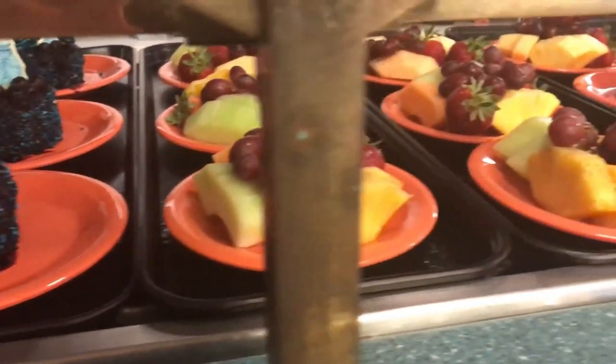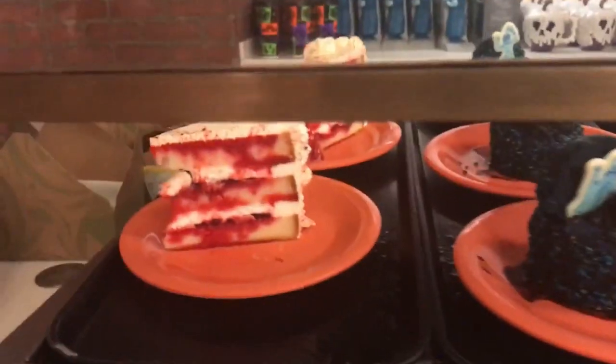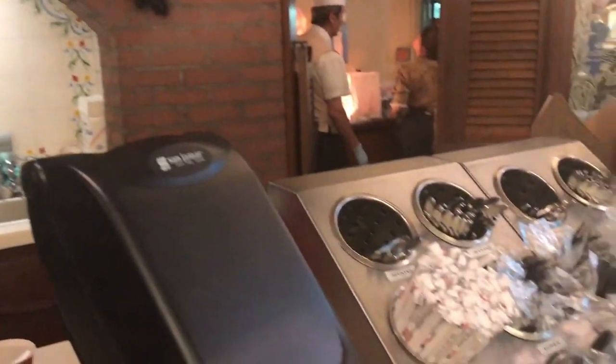And you can't skip dessert when you come to a place like New Orleans Square at any of the restaurants. I decided, upon looking at everything, I'm going for the wedding cake — the Haunted Mansion 50th Anniversary Wedding Cake.